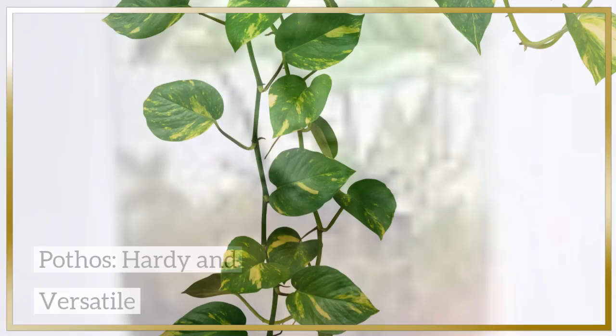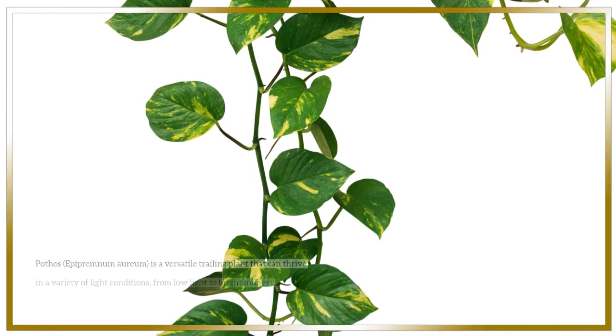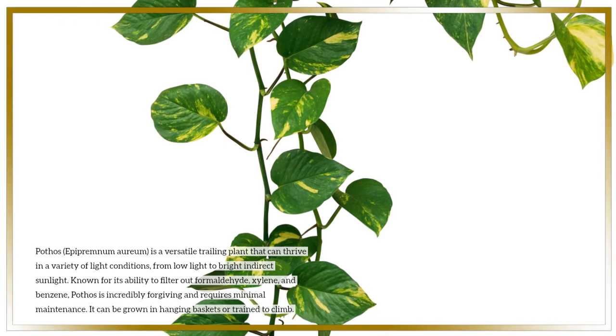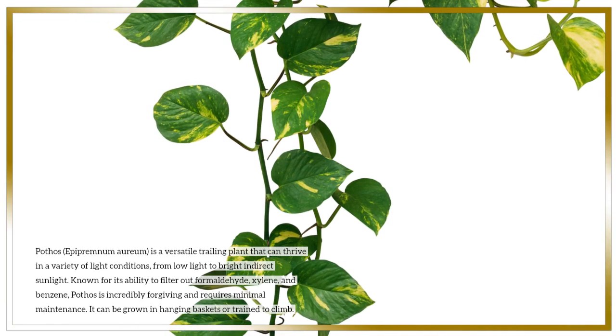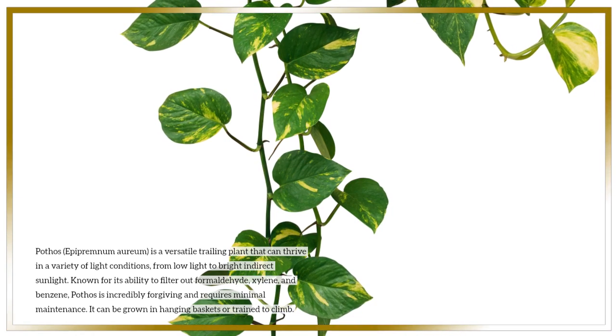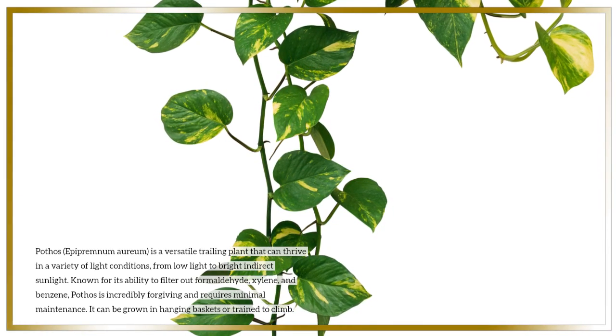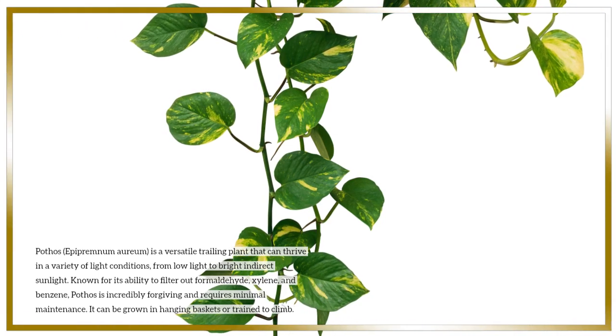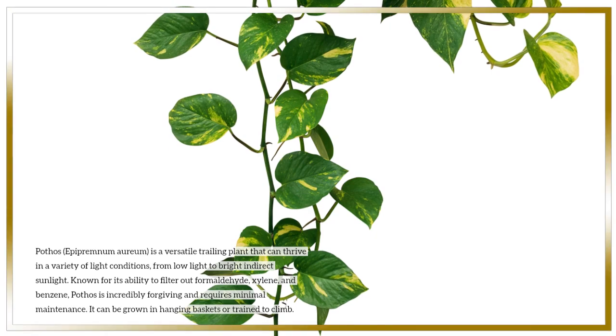Pothos — hardy and versatile. Pothos, Epipremnum aureum, is a versatile trailing plant that can thrive in a variety of light conditions, from low light to bright indirect sunlight. Known for its ability to filter out formaldehyde, xylene, and benzene, Pothos is incredibly forgiving and requires minimal maintenance. It can be grown in hanging baskets or trained to climb.